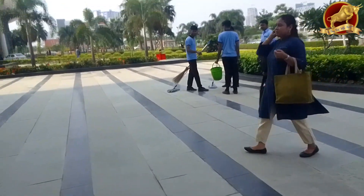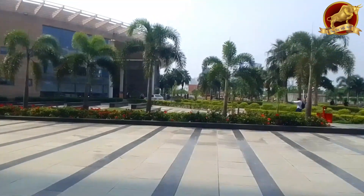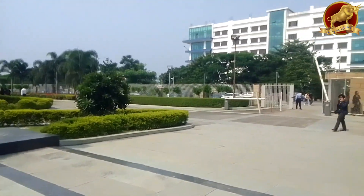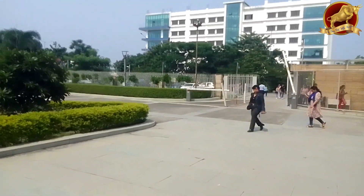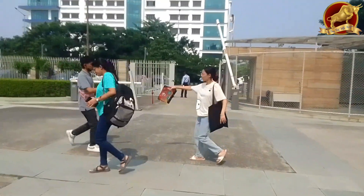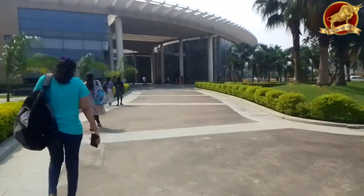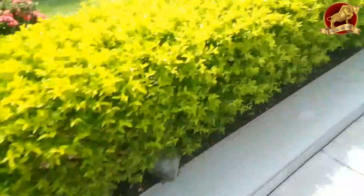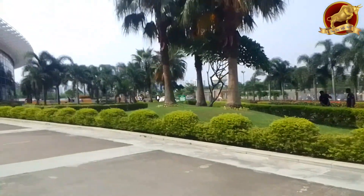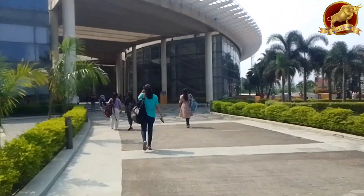By the way, the block we just came out of is the E-block, and that building is meant for BBA, MBA, Economics, BCom, Psychology, and Fashion Designing — all these departments are in that block. The most funny thing we noticed today is that today is the official last day of us being juniors, because from tomorrow, the 17th, which is orientation day, we are all becoming seniors. Jokes apart, moving towards the building just right in front of you.